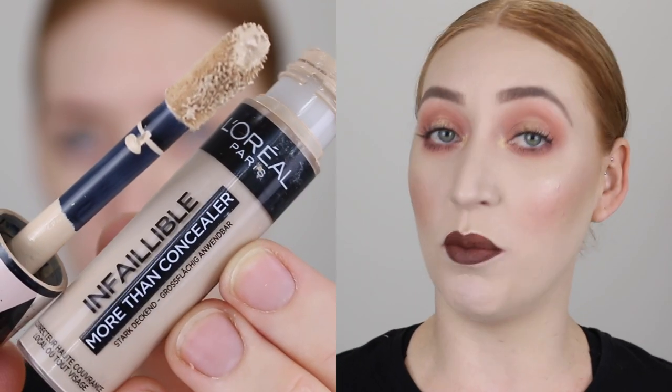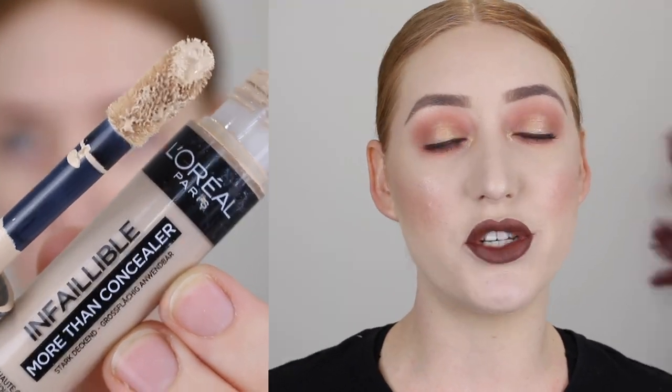My next must-have product for your base is having a concealer that matches your skin tone. I have the L'Oreal Infallible More Than Concealer in the shade 322 Ivory — a super full coverage concealer that matches my skin tone. I like to use this to cover blemishes, it's as simple as that.